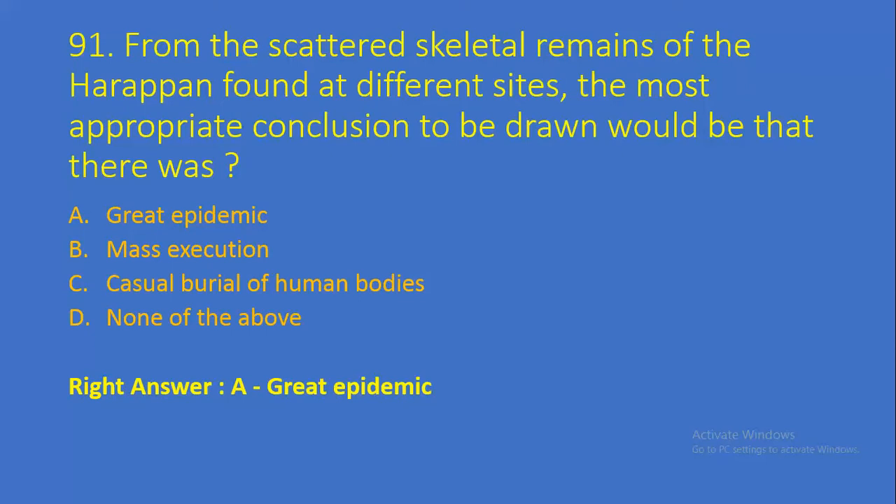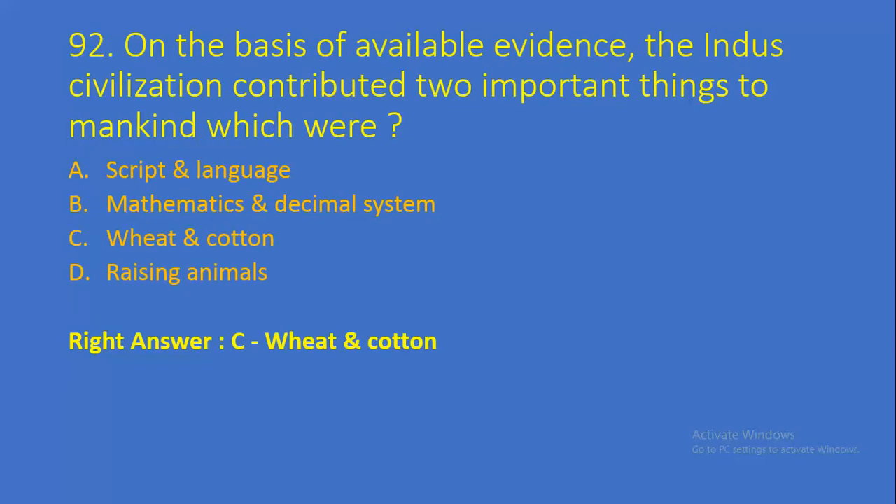Question number 91: From the scattered skeletal remains of the Harappans found at different sites, the most appropriate conclusion to be drawn would be that there was — Option A: Great Epidemic, Option B: Mass Execution, Option C: Casual Burial of Human Bodies, Option D: None of the above. Right answer is Option A, Great Epidemic. Question number 92: On the basis of available evidence, the Indus Valley Civilization contributed two important things to mankind, which were — Option A: Script and Language, Option B: Mathematics and Decimal System, Option C: Wheat and Cotton, Option D: Raising Animals. Right answer is Option C, Wheat and Cotton.